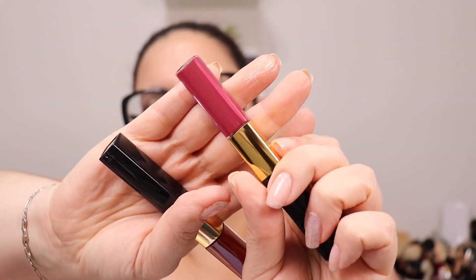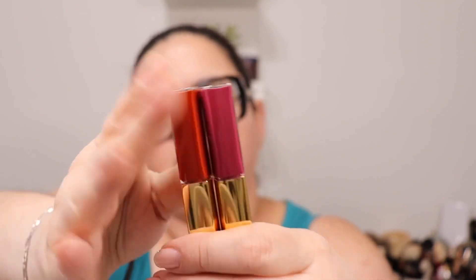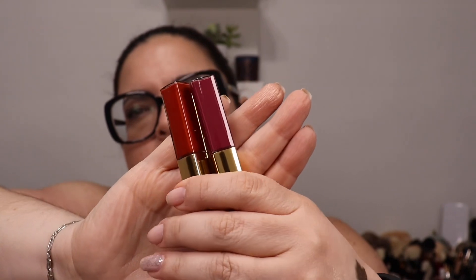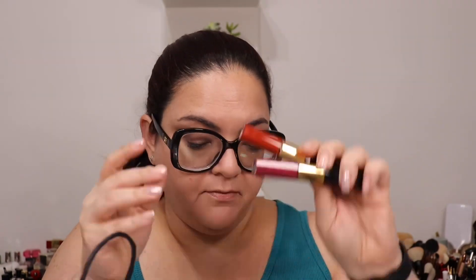I'm a huge fan of the Chanel Le Rouge Duo and there were two shades I didn't have in my collection, so I picked them up — shade 102 Milky Blueberry and 176 Burning Red. I have Daring Red and purchased it twice already, but I didn't have Burning Red. I love these — when I want something that won't transfer and will last, this is what I wear.